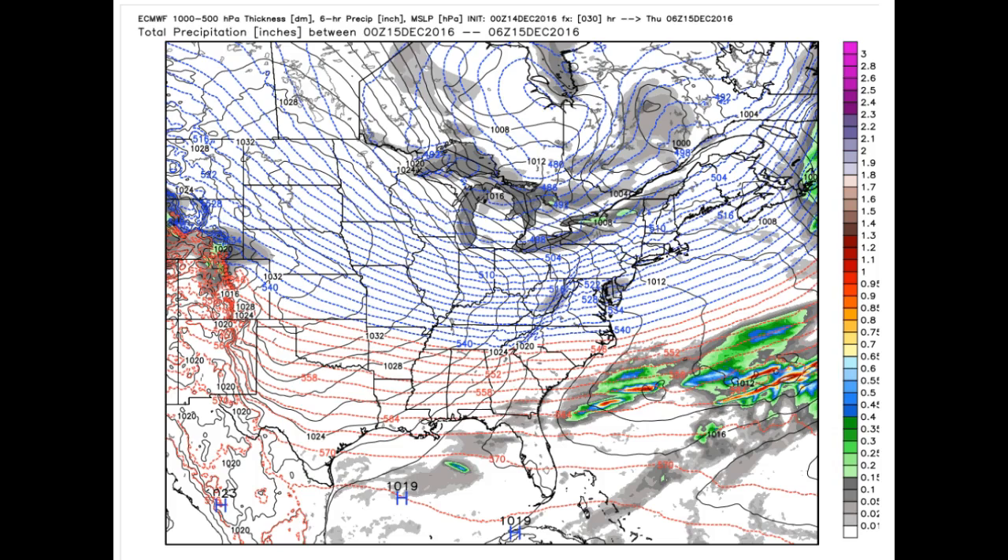Looking at the European model six-hourly panels, you can see first of all the thickness lines here — this is where it's warm enough to rain, cold enough to snow, and indeed lake-effect snow downwind of the Great Lakes. Those are what these streamers are, and indeed this is this morning's data.